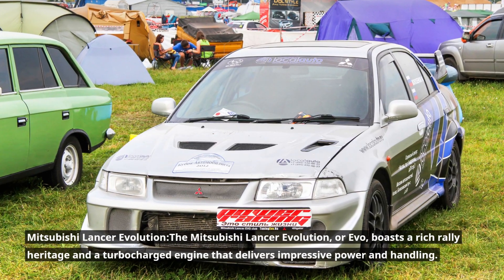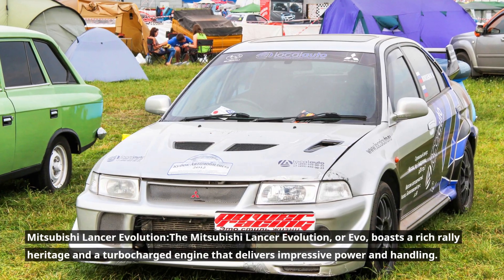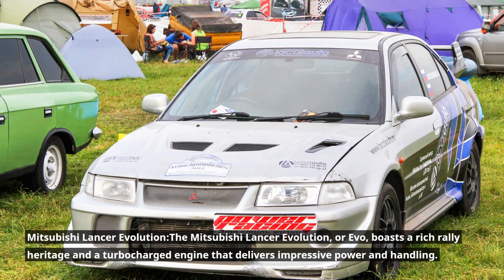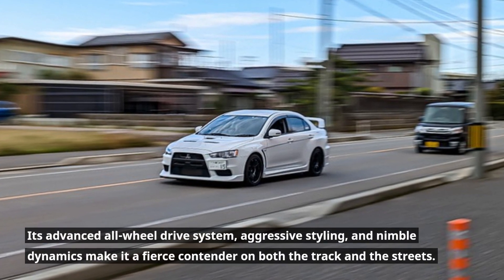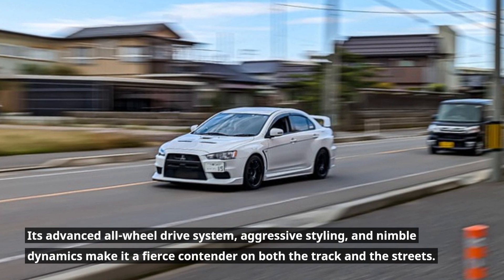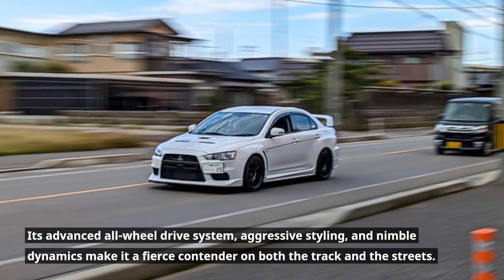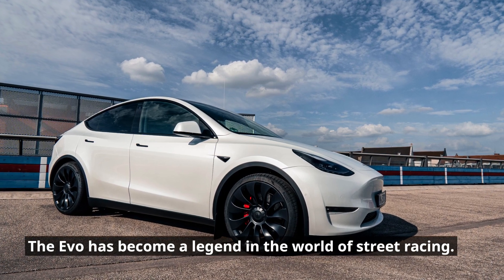Mitsubishi Lancer Evolution. The Mitsubishi Lancer Evolution, or EVO, boasts a rich rally heritage and a turbocharged engine that delivers impressive power and handling. Its advanced all-wheel drive system, aggressive styling, and nimble dynamics make it a fierce contender on both the track and the streets. The EVO has become a legend in the world of street racing.